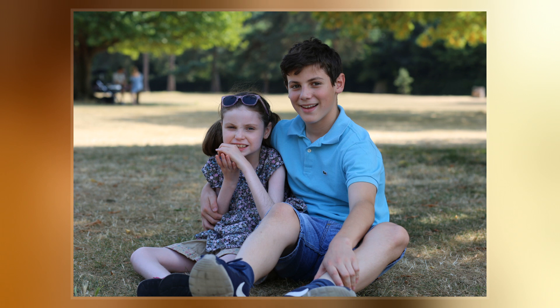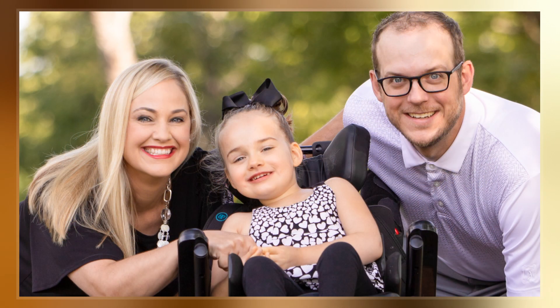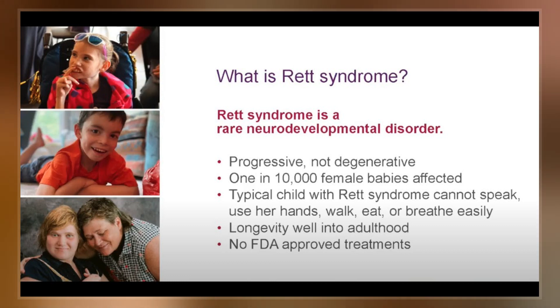Rett syndrome is due to a genetic mutation in the MECP2 gene on the X chromosome. It almost always occurs as a new mutation, with less than 1% of cases being inherited from a person's parents. It occurs almost exclusively in girls; boys who have a similar mutation typically die shortly after birth.